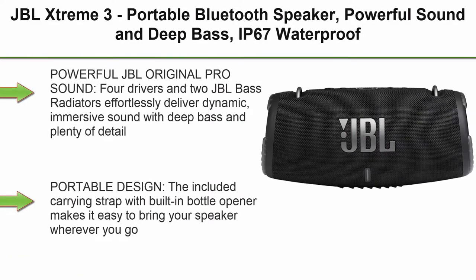Top 2: JBL Xtreme 3, Portable Bluetooth Speaker, Powerful Sound and Deep Bass, IP67 Waterproof, 15 hours of playtime, Powerbank, JBL Party Boost for Multi-Speaker Pairing, Black.